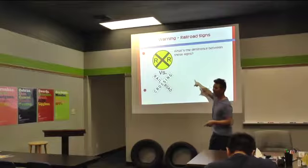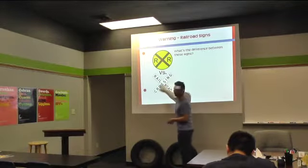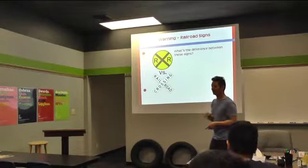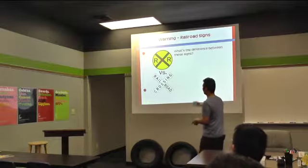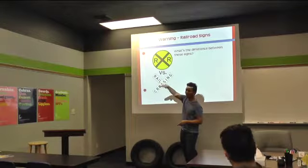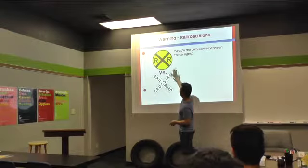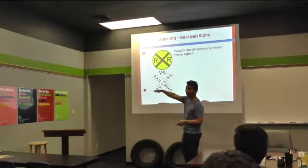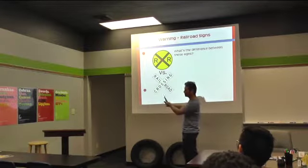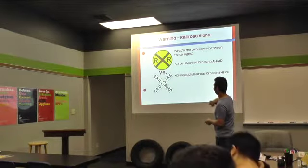What do these signs mean? Railroad crossing — right, railroad crossing. What's the difference between the yellow circle one and the white cross button? Yellow signs fall under which category? Warning. So if you see a yellow circle, railroad tracks are ahead. If you see a white cross button, you're right at the railroad. You typically see the yellow one first, and when you see the white cross, you're right there.